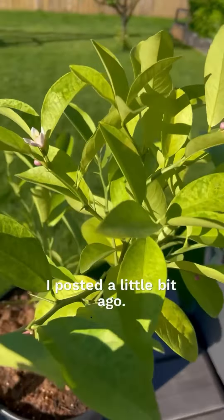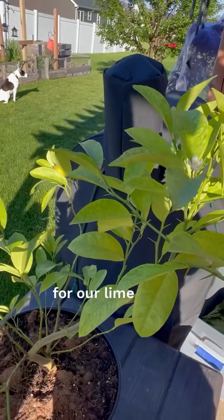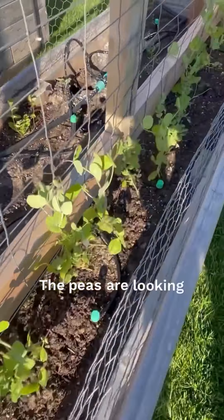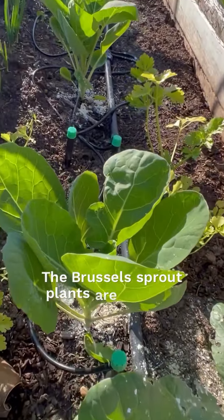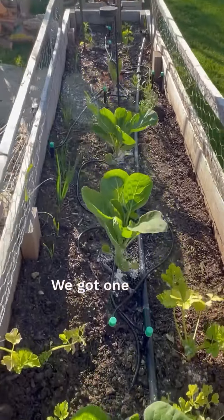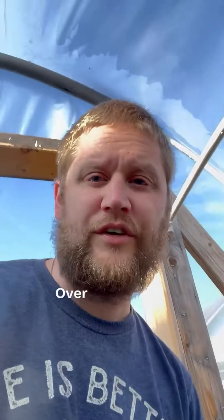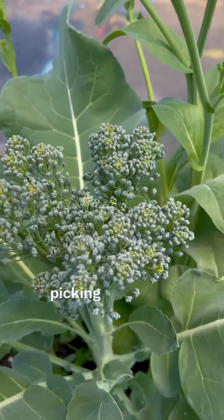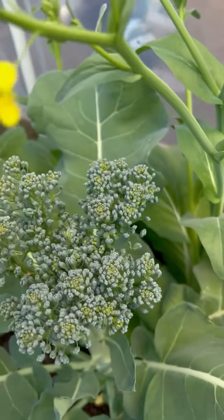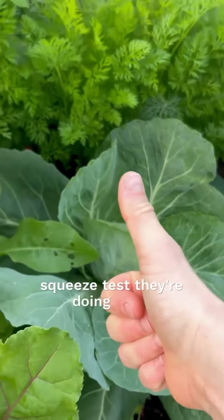Good morning everybody. Finally got some flowers coming on this year for our lime tree. The peas are looking pretty good. The Brussels sprout plants are growing pretty big. Over here in the hoop house I have a feeling we might be picking this soon. Some of the cabbages — do a little squeeze test — they're doing great.